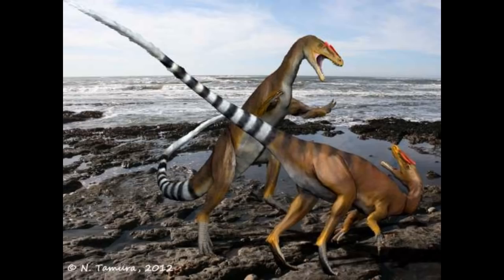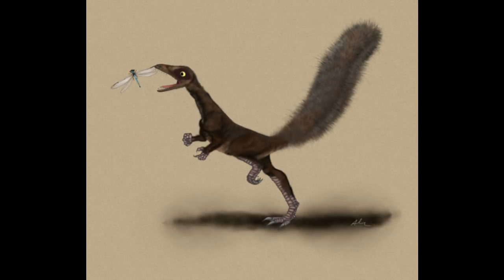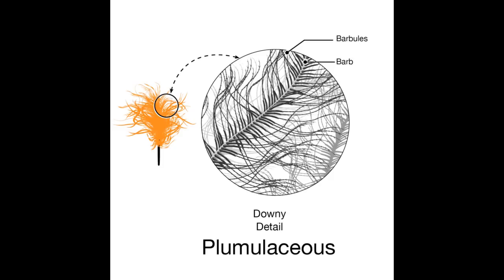This brings us to Celerosauria. The most basal members include Bicentenaria from the Cretaceous and Zuolong and Sciurumimus, both from the late Jurassic. Sciurumimus, meaning squirrel mimic, is named for the feather-like filaments on its tail. Fossil traces of more complex, plumulaceous feathers — identical to downy tufts found among birds — have been found in members of nearly all major Coelurosaurian clades that are part of Tyrannoraptora, including Tyrannosauroidea.